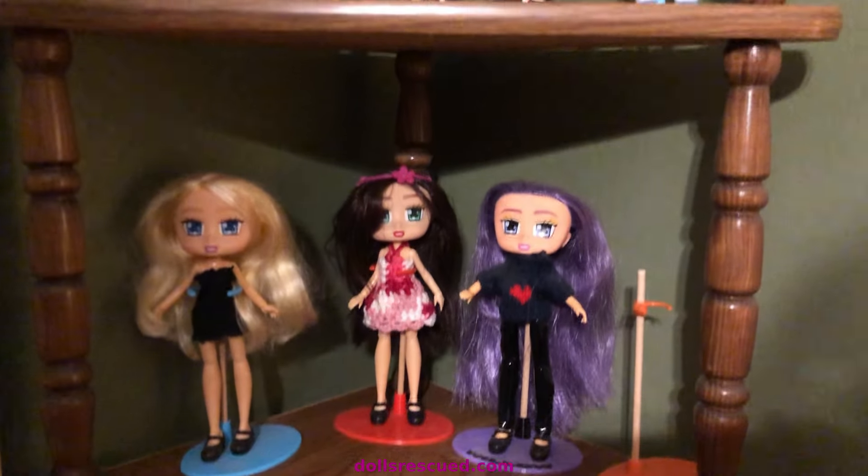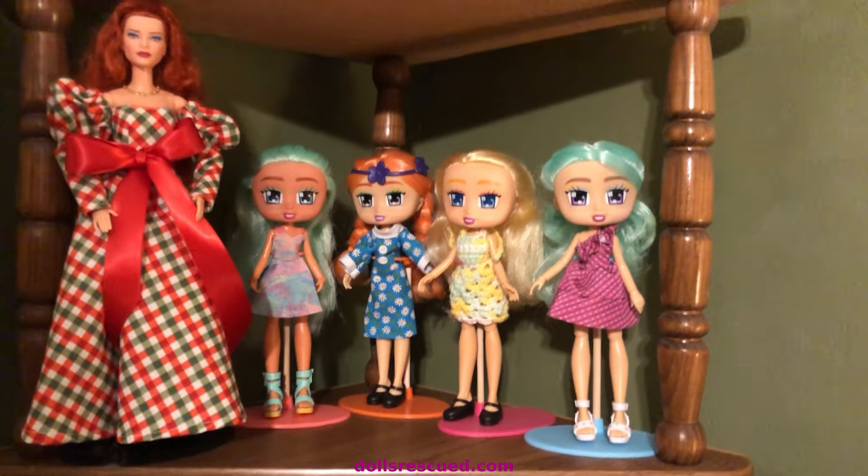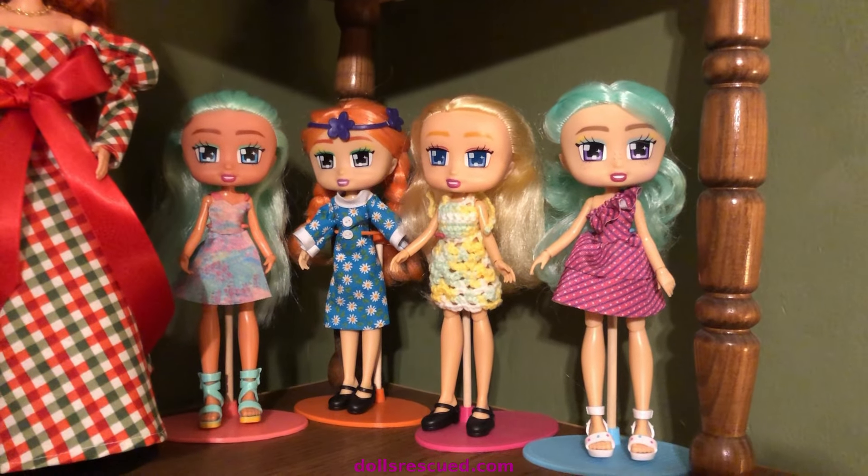Thank you for watching the Dolls Rescue channel. Please leave a like, a comment, and subscribe.